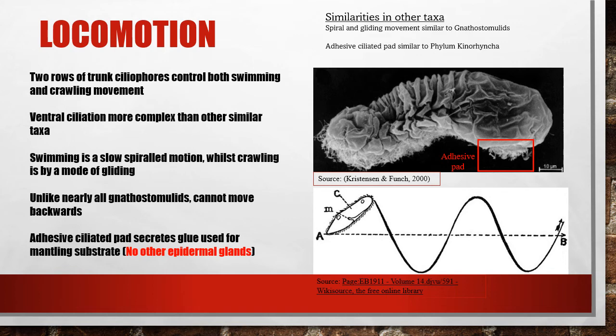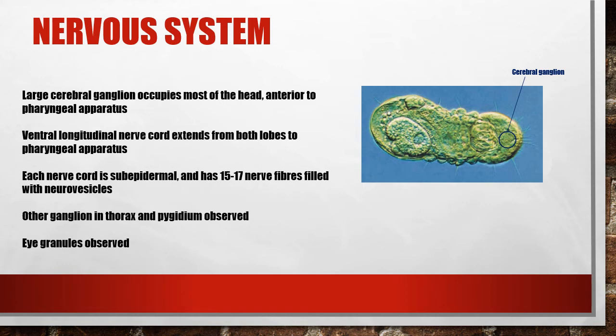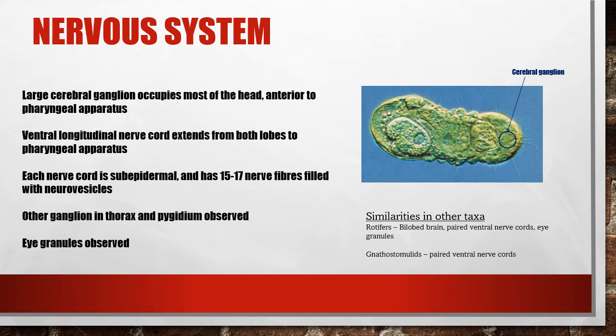However, these adhesive glands show no similarity to any other Gnathifera, but are quite similar to those of the phylum Kinorhyncha, or mud dragons, which are protostomal ecdysozoans. The main brain of Micronathozoans is a cerebral ganglion complex located anterior to the pharyngeal apparatus. This brain shows slight indication of two lobes, with nerve cords connecting each lobe to the pharynx. Each of these nerve cords sits deep within the organism and is surprisingly developed, boasting around 16 nerve fibres each. Other ganglia have been observed in the thorax and tail structures, but little research has been done on their complexity and functions. Eye spots have also been observed, and are strikingly similar to those in Rotifera — again another similarity between these two phyla.